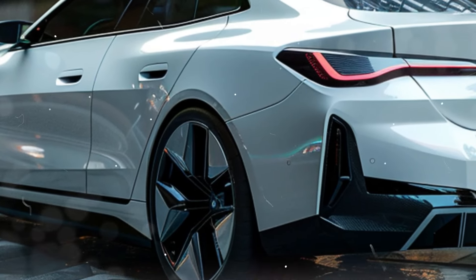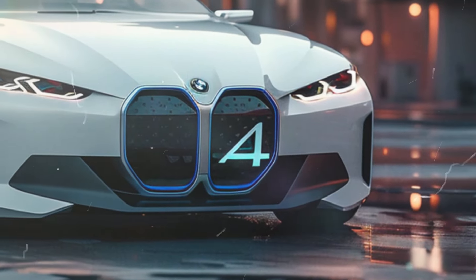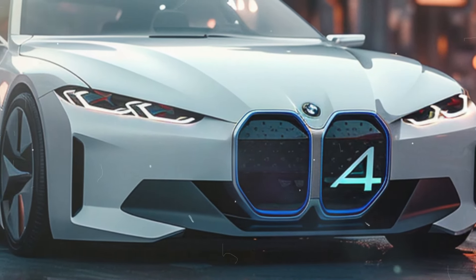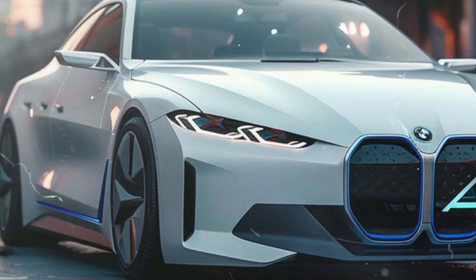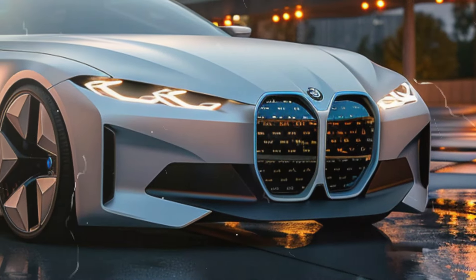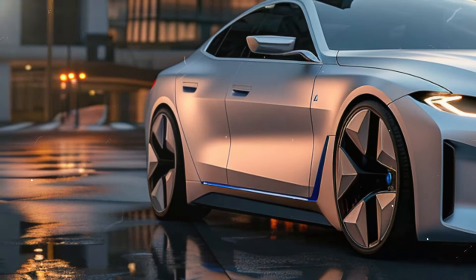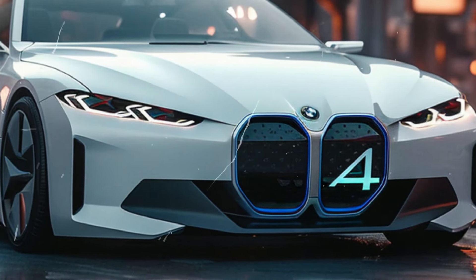And guess what? We've got an exclusive rendering of the newest BMW i4, straight from our unofficial rendering team. Picture this: redesigned headlights with boomerang-shaped elements, a fresh front bumper and striking LED lights that scream innovation. But the excitement doesn't end there.